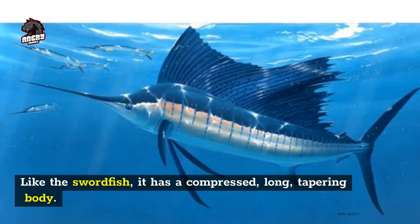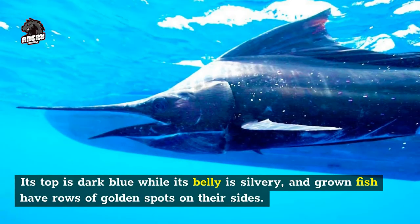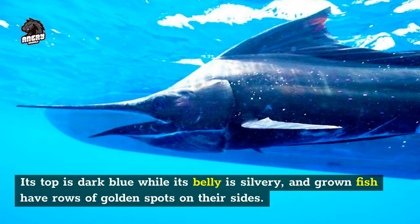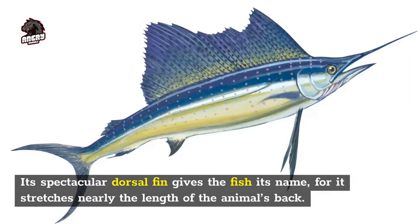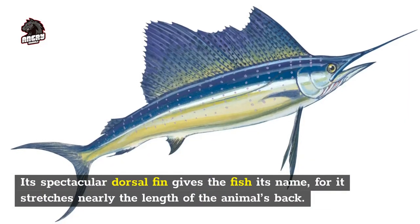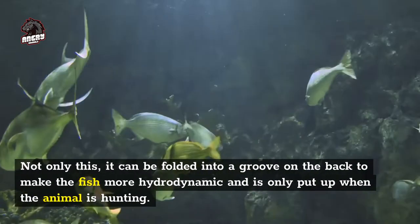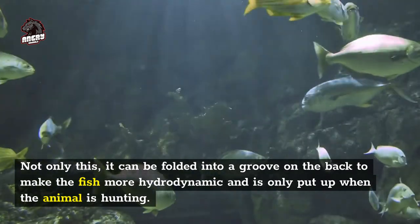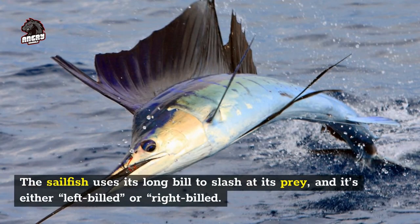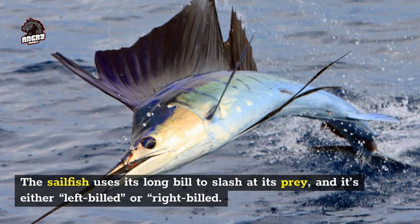Like the swordfish, the sailfish has a compressed, long, tapering body. Its top is dark blue while its belly is silvery, and grown fish have rows of golden spots on their sides. Its spectacular dorsal fin gives the fish its name, for it stretches nearly the length of the animal's back. Not only this, it can be folded into a groove on the back to make the fish more hydrodynamic, and is only put up when the animal is hunting. The sailfish uses its long bill to slash at its prey, and it's either left-billed or right-billed.